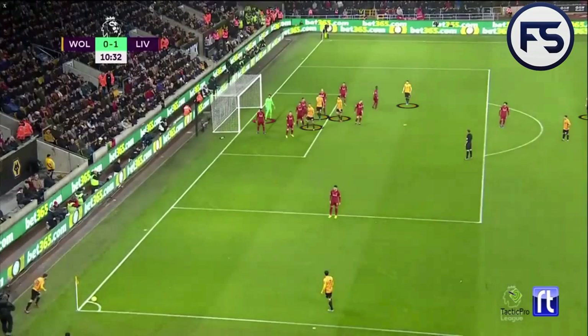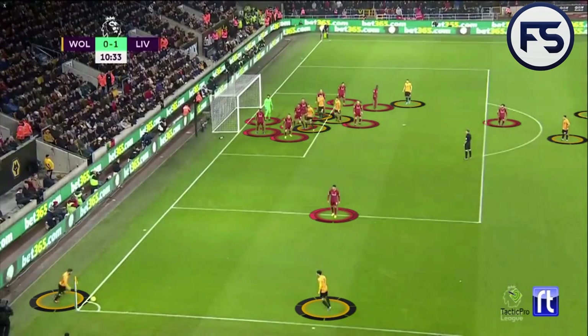The second short corner we're going to look at is from Nuno Espírito Santo's Wolverhampton Wanderers at home against Liverpool. Wolves created real problems for Liverpool with their short corners. We've got the same back line as always, however because there are two players around the ball, Liverpool are not staggered in their defensive line - they're more in line, not staggered like they would be for an outswinging corner. It's important to mention that change in the defensive structure. One player comes out exactly the same as always for the short corner.